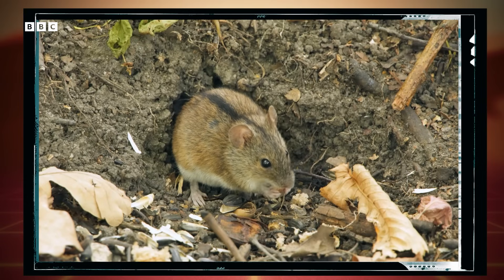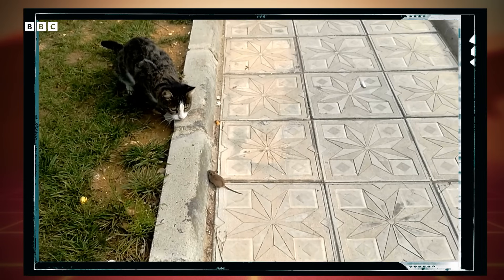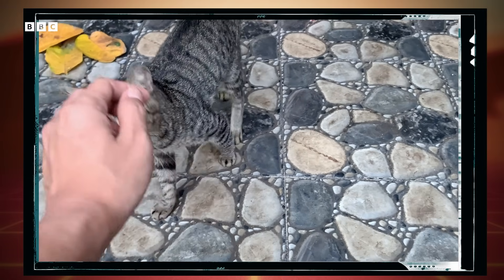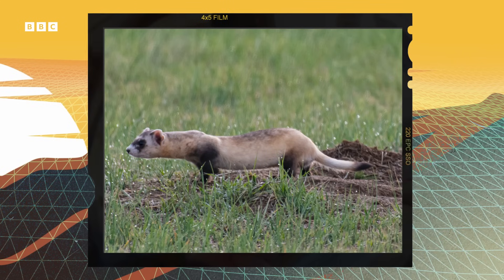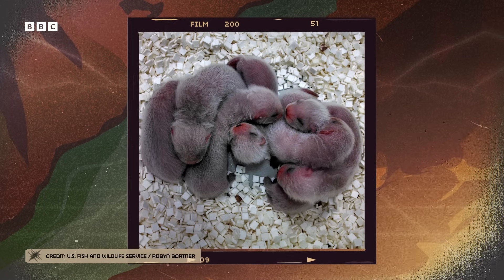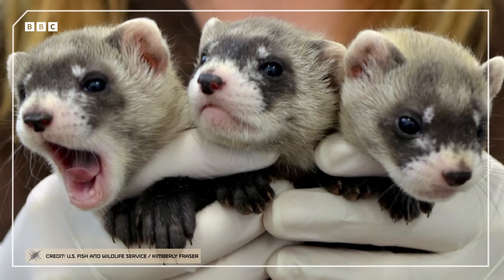Anywhere plague occurs in animals, if there is a vector — an organism that can carry and transmit the disease from one animal to another — it can also be passed on to humans. Although there is currently no approved vaccine for people in the U.S., there are ways to protect black-footed ferrets. Ferrets bred in captivity are all injected with a vaccine that uses proteins, or antigens, from the Y. pestis bacterium. That's great at bolstering their immune system against the disease, but there's a problem.